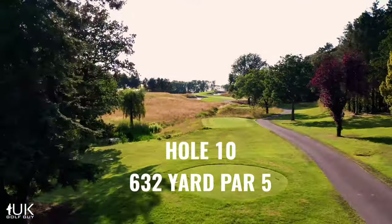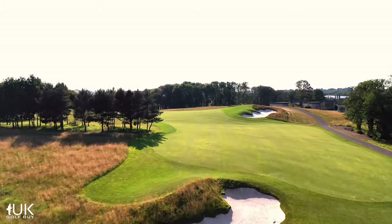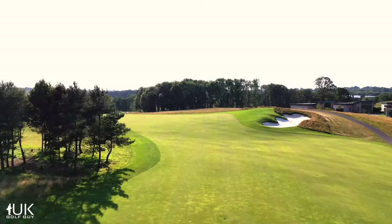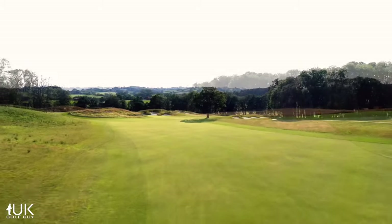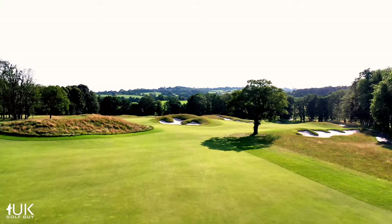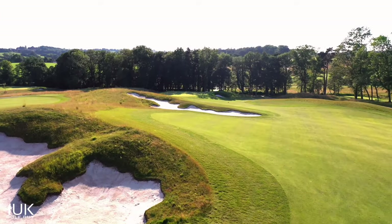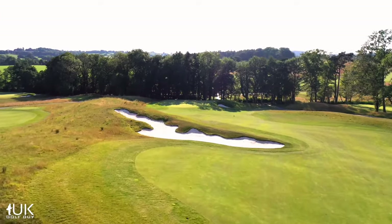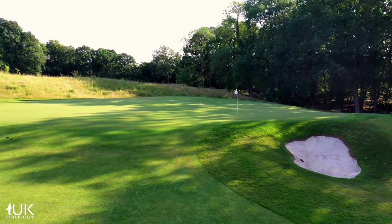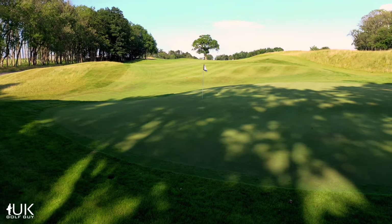You'll rarely see as testing a par five as the tenth hole. From the tee, a long hit over the bunker on the left is needed to give you the best line for your second. Virtually everyone will be laying up. Left of the big tree is a safe play, but bunkers abound. If you're bold and go down the right, you'll be rewarded with the best line in. It may be a bit of a cliche, but five is a good score for anyone on this monster of a hole.